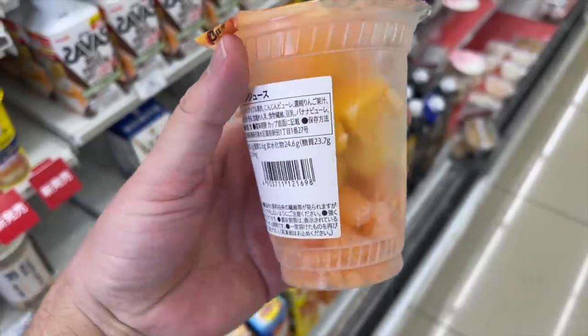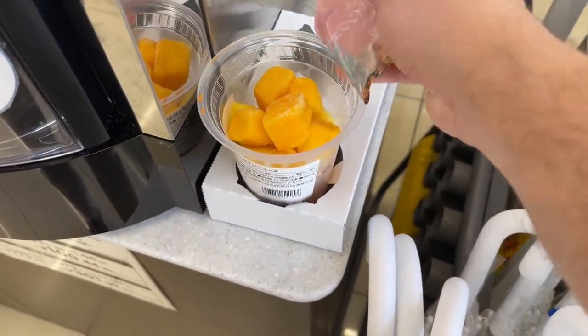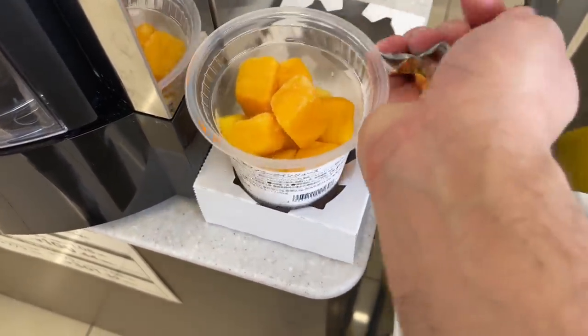The mango pineapple — with the mango in there it is so good. The pineapple is definitely in there too. This is really good: it's nice and tart and not overly sweet either. There are 104 calories in the mango and pineapple.